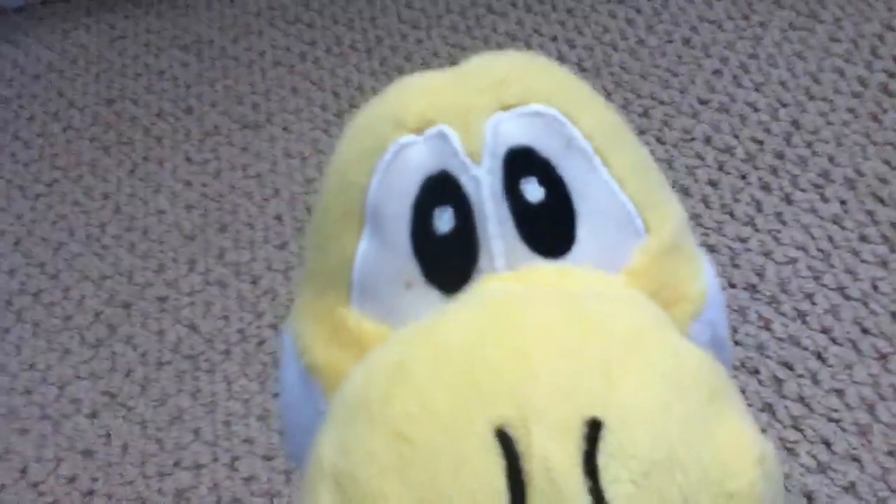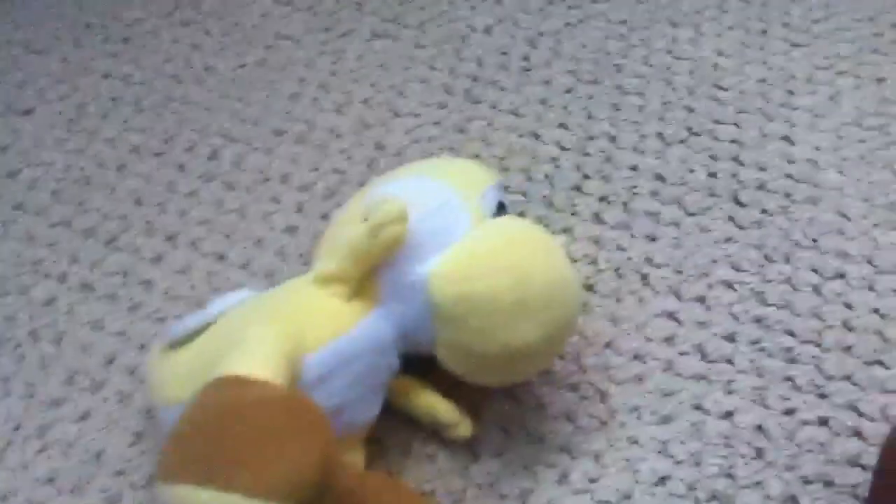Yoshi, you do the honors. Dinosaur is a good movie. That's it for my shift — I'm gonna let Hogwash take over for the next shift. So that's it for me. I'll see you later.